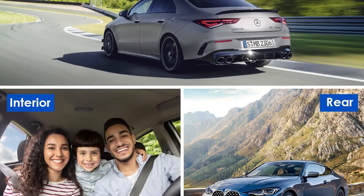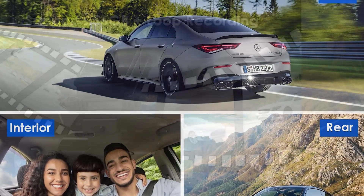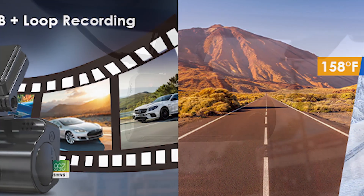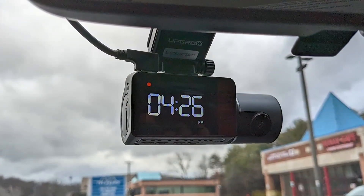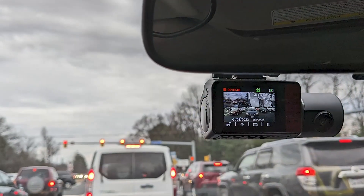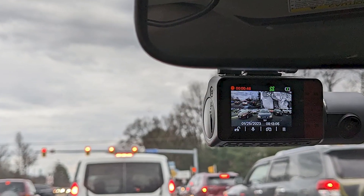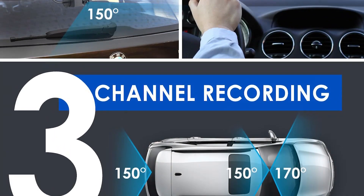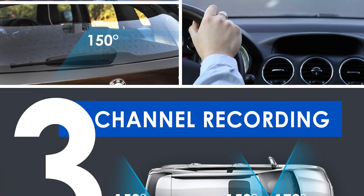The three-channel recording system is also a standout feature of this dash cam. With a front, rear, and interior camera, you'll have full coverage of your vehicle both inside and out. The 4K recording quality is excellent, producing clear and detailed footage that makes it easy to see exactly what happened during any incidents. The dash cam also comes with an SD card for storing your footage, so you don't have to worry about purchasing a separate memory card.